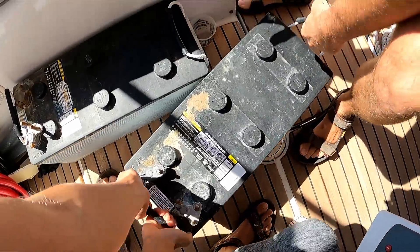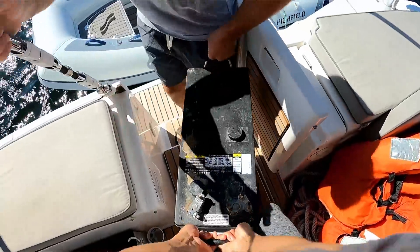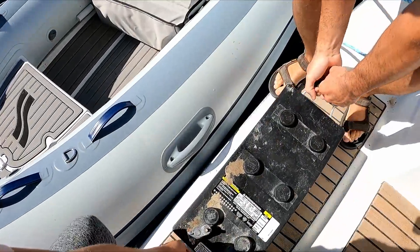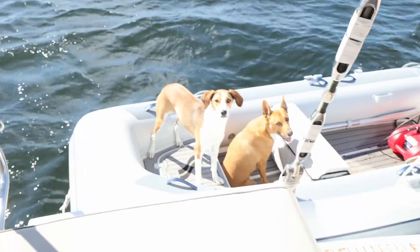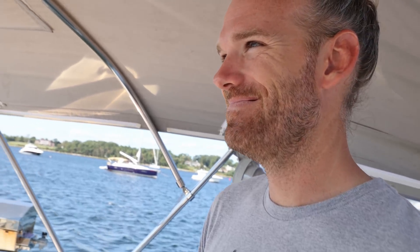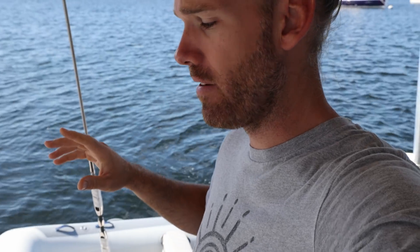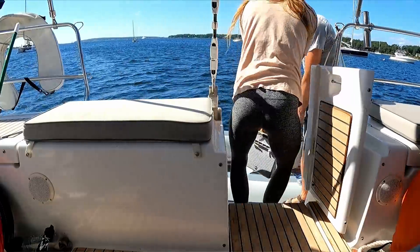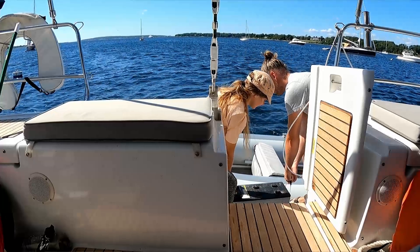Right now we're going to take our old batteries — our AGMs — and dispose of them properly, probably at an AutoZone. They are so freaking heavy. We have five batteries in total to dispose of — three already in the cockpit and two more. We need to pick them up, carry them down the steps, and put them in the dinghy to take them across and dispose of them. Then we have to unload them from the dinghy, carry them up the ramp, put them in the car, and drive them somewhere.